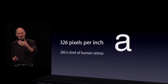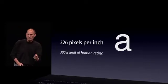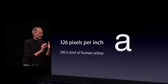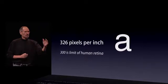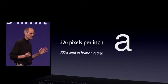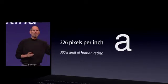When you hold something around 10 or 12 inches away from your eyes, that is the limit of the human retina to differentiate the pixels. They are so close together when you get to this 300 pixels per inch threshold that all of a sudden things start to look like continuous curves — like text looks like you've seen it in a fine printed book, unlike anything you've ever seen on an electronic display before. At 326 pixels per inch, we are comfortably over that limit.